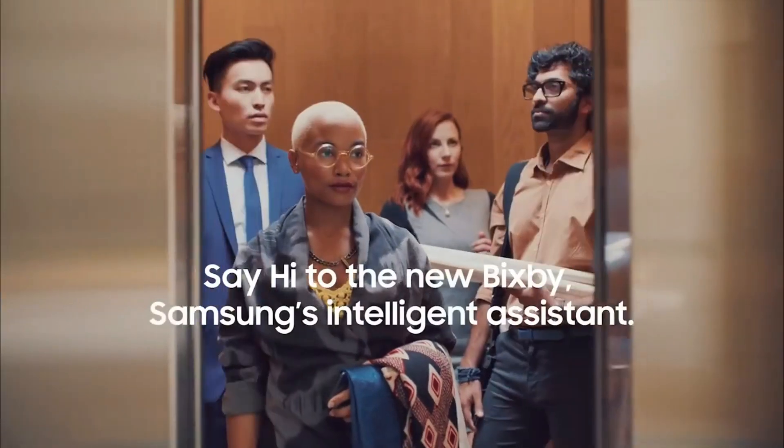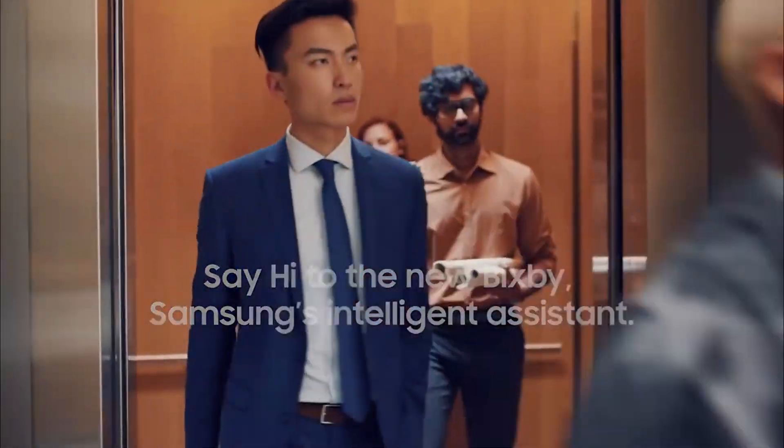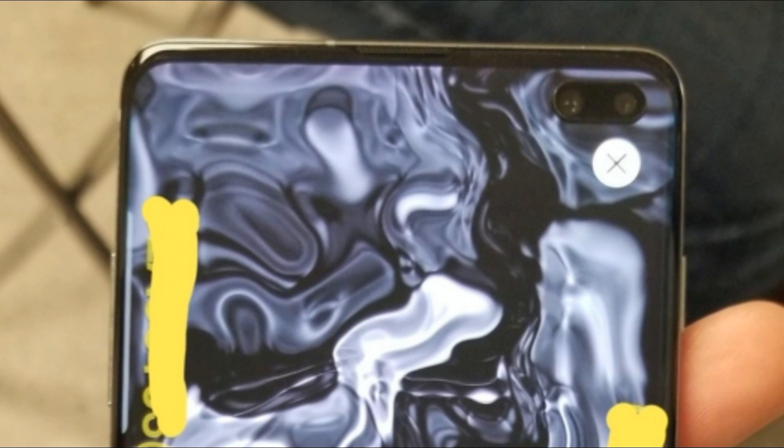Bixby buttons still exist and as always they don't allow us to remap the button. They also moved the power button upwards, making it harder to use.